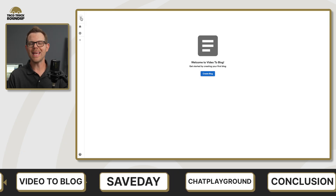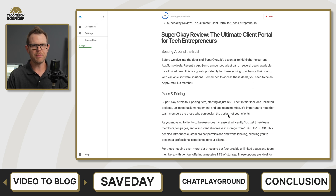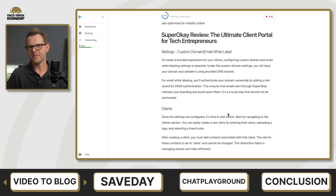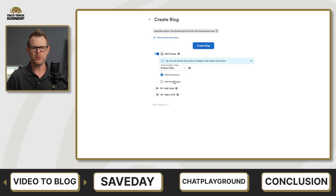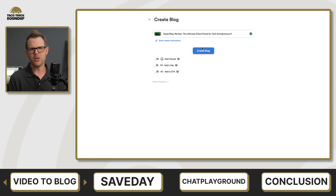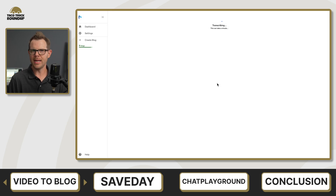Tool number two this week is Video to Blog. This is a tool that converts your video into a blog post with AI assistance. Just hearing the description kind of makes me sleepy because we've all seen enough tools that do a mediocre job of this — but I was dead wrong about my assumptions. It was far more impressive than I thought. The overall process is very simple: you either upload your video or link to your YouTube video, it downloads and transcribes it, then creates a blog post.